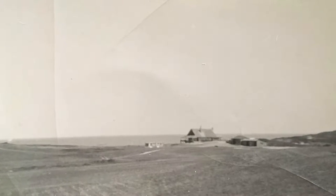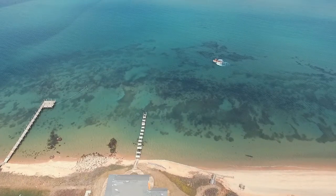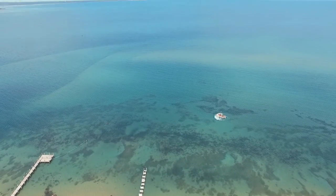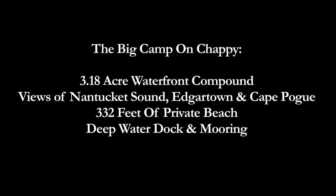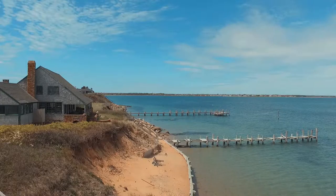He chose this spot because of the water in front of it. It's got good deep water. It's accessible but it has enough height to give you a good vantage point. Unless you've actually stayed at the house, you may not completely understand how special it is to be perched on the water like this.